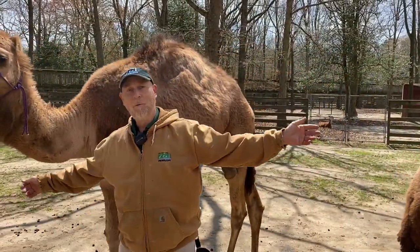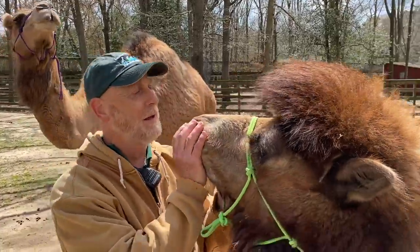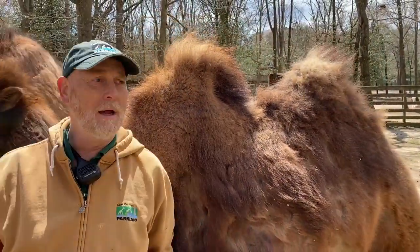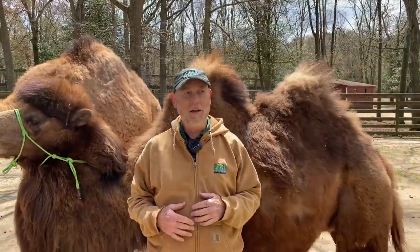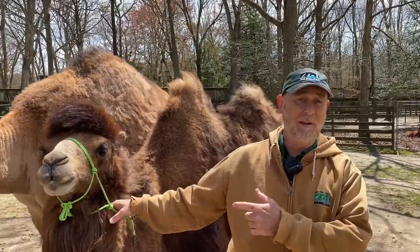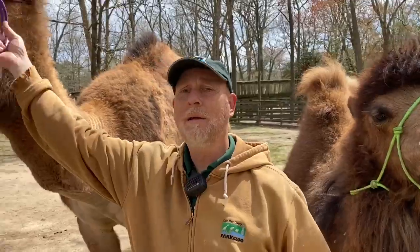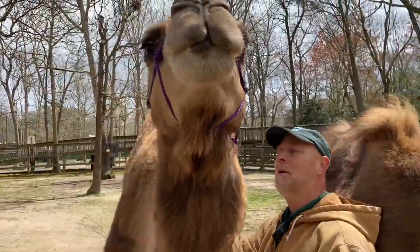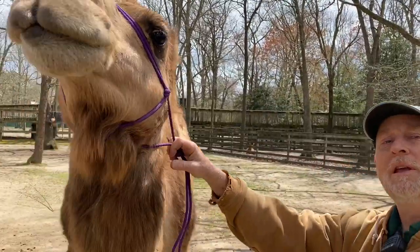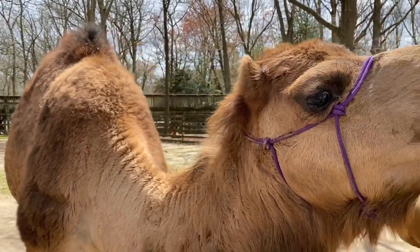Here we have one of each of the true camels. Walter here is a Bactrian camel, originally from the Gobi Desert, north central China, and Mongolia — not him personally, his people. Whereas the dromedary, or Arabian camel, represented here by Marty, they were originally from the Middle East, Northern Africa, and Southwest Asia.